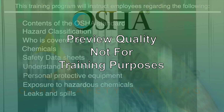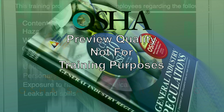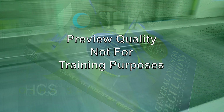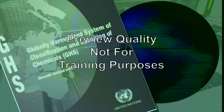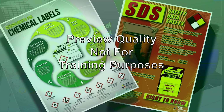The Occupational Safety and Health Administration, OSHA, created the Hazard Communication Standard 29 CFR 1910.1200, or HCS, to ensure the hazards of all chemicals produced or imported are classified. Information concerning the classified hazards is conveyed to employees by means of a hazard communication program, labels, safety data sheets, and training.